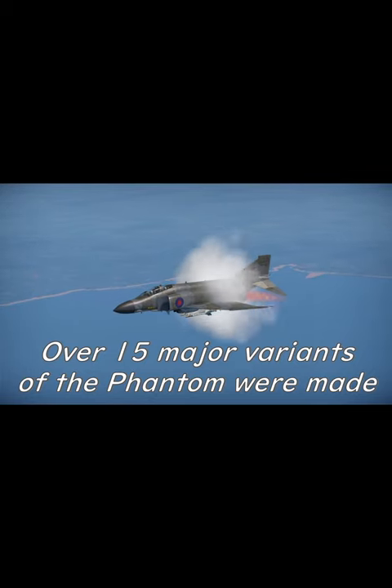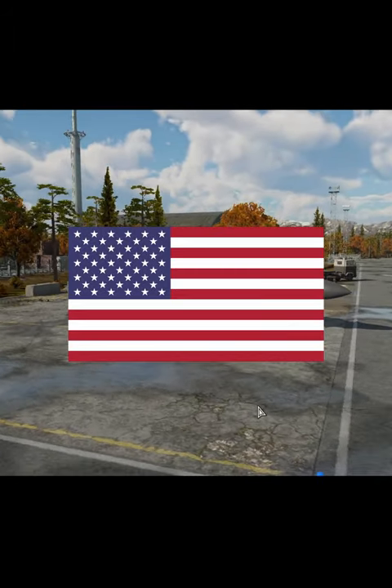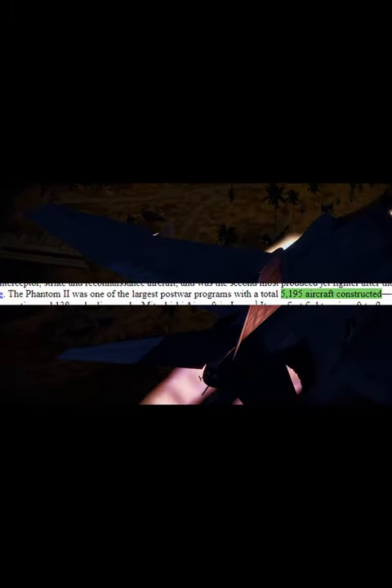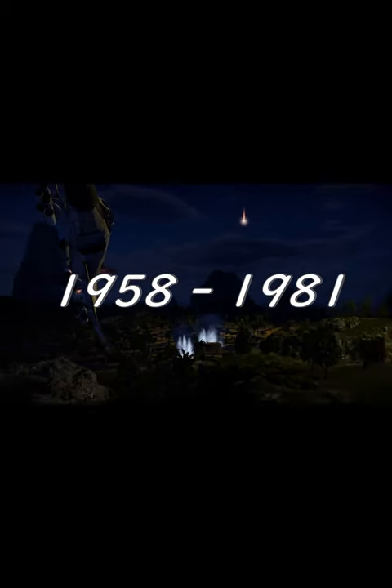15 major variants of the Phantom were made, and 12 nations, including the United States, have used the F-4 Phantom II. 5,195 Phantoms were produced between 1958 and 1981.